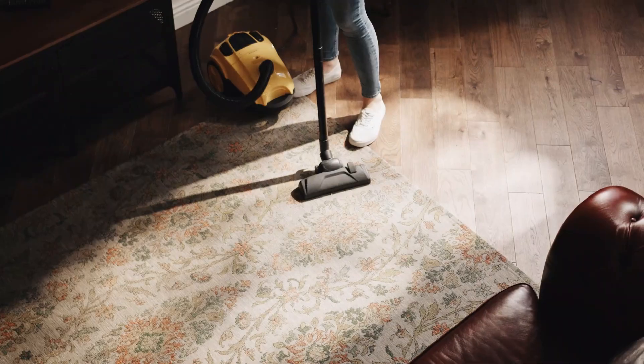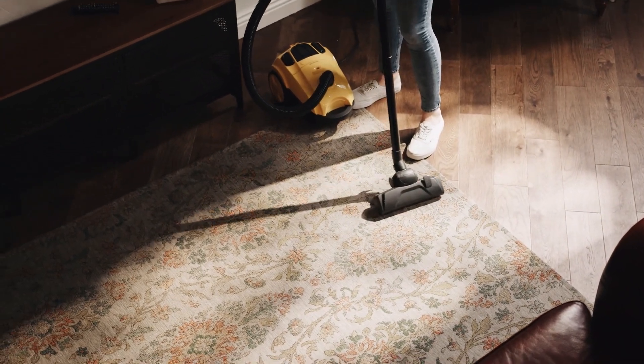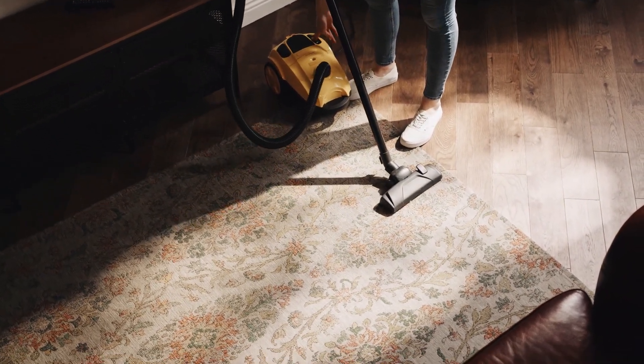After checking out these fantastic cordless vacuums, you can make a perfect choice to make cleaning your home easier. If you enjoyed our video and want to see more content, don't forget to subscribe to my channel. Until the next video, take care and goodbye.